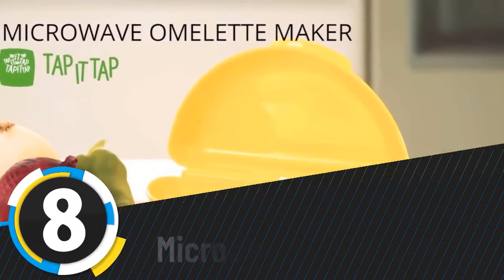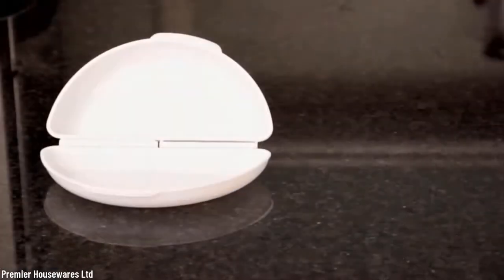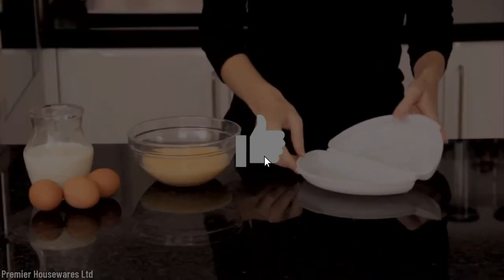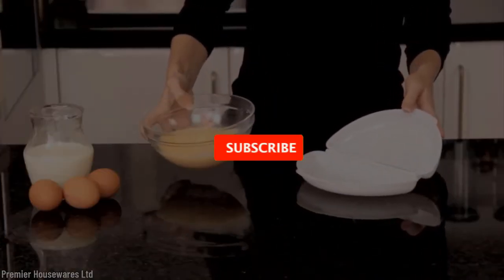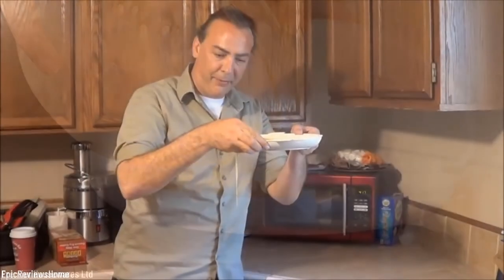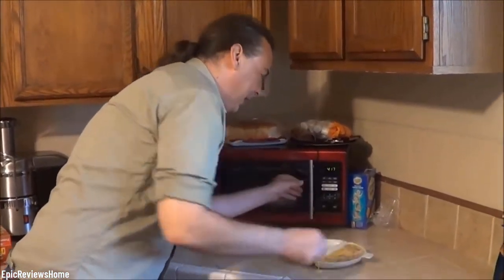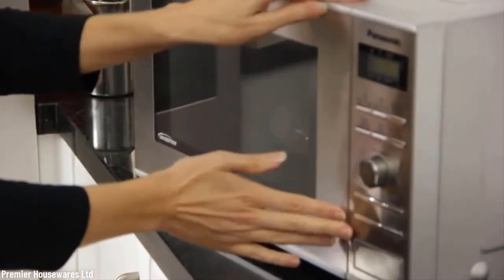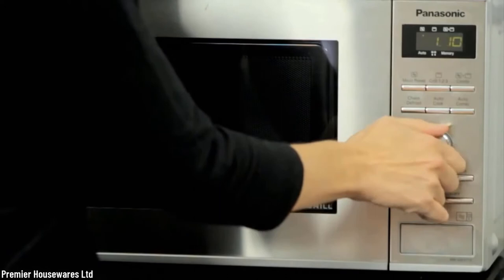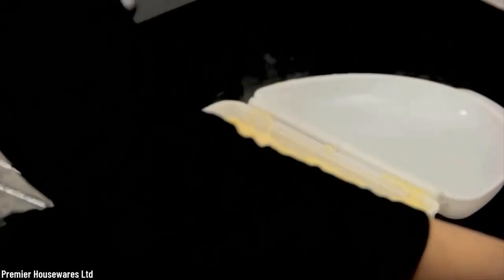Number eight: microwave omelet maker. If you want a healthy breakfast fast, you need this in your house. You don't need to worry about washing dishes or having them stack up — a truly wonderful thing, especially in a small space that looks messy when untidy. With this simple gadget, you can prepare your favorite omelet every morning and have it ready in two minutes. It is made of 100% platinum silicone, and if you have a dishwasher, it's safe to wash it there.